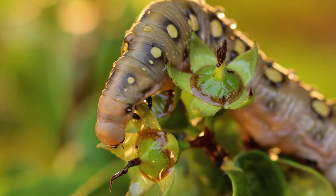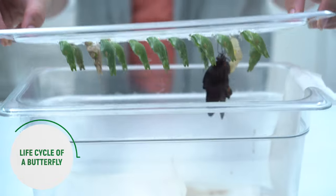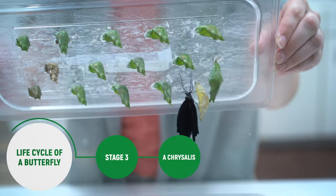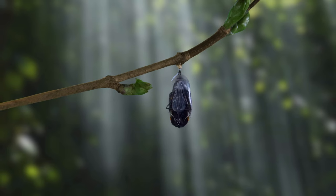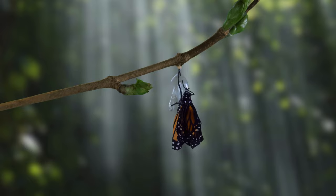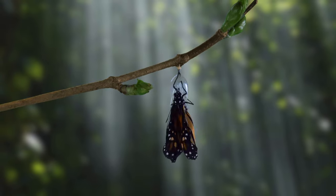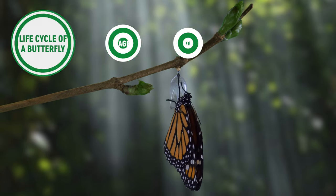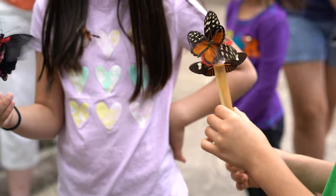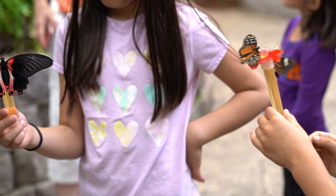The third stage is called a chrysalis. The caterpillar will spend many days and weeks in the chrysalis until it's ready to come out as a fully formed butterfly. The butterfly sits for a few hours until its wings have dried off, and then it's ready to fly away.